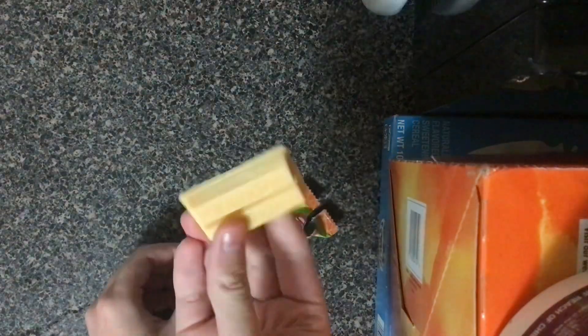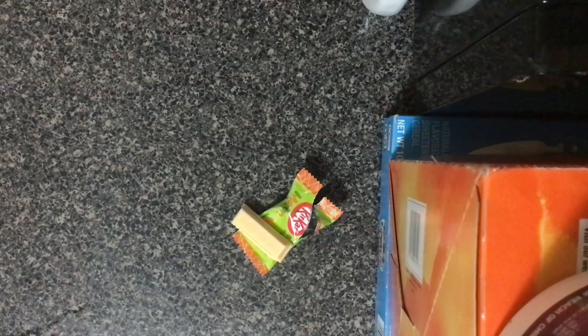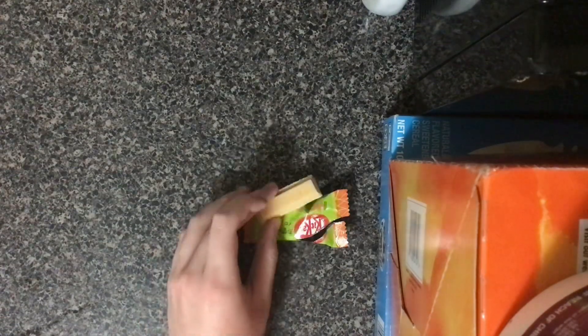Next up is another Japanese KitKat. This one is melon flavored. Now, it's not watermelon, but it seems to be another kind of melon, like a Japanese kind of melon. When I took a bite out of it, I got a really good melony flavor and it was actually pretty refreshing. This is definitely a really good flavor and I definitely think you should try it sometime.